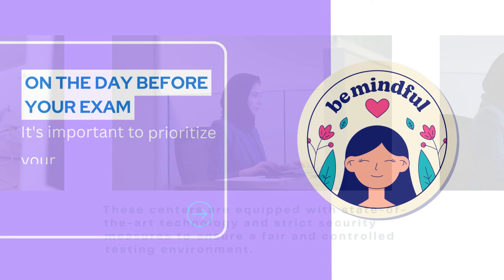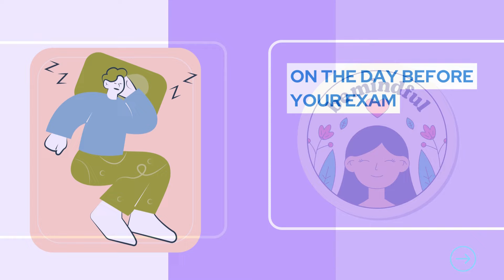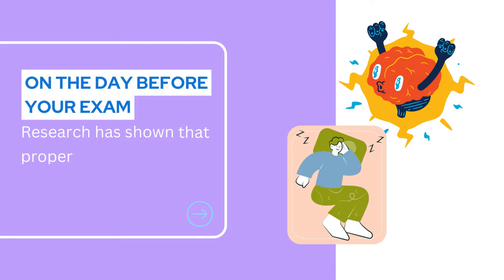The day before your exam, it's important to prioritize your well-being. Get a good night's sleep to ensure you're well-rested and alert for the exam. Research has shown that proper sleep can enhance cognitive performance.